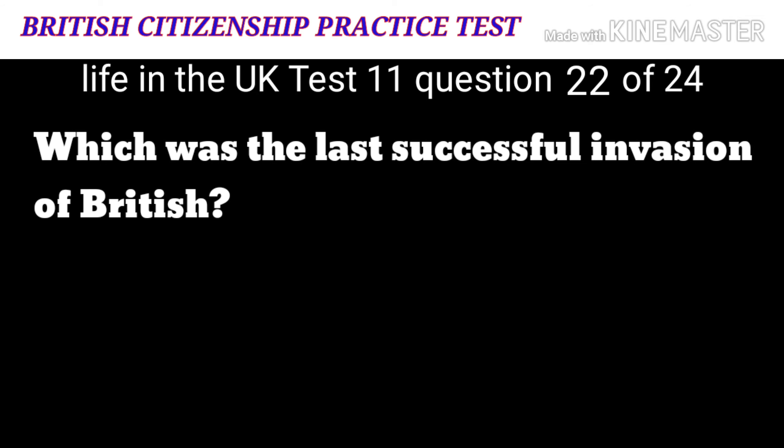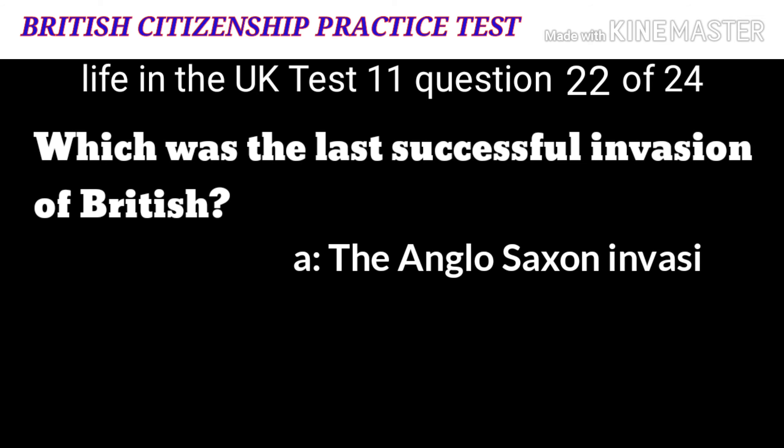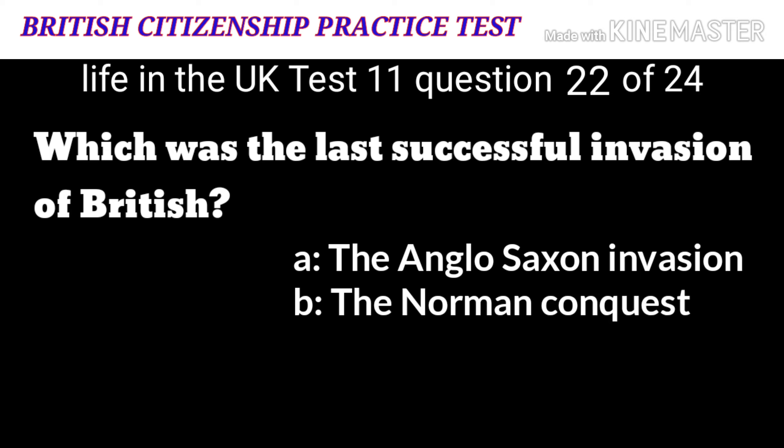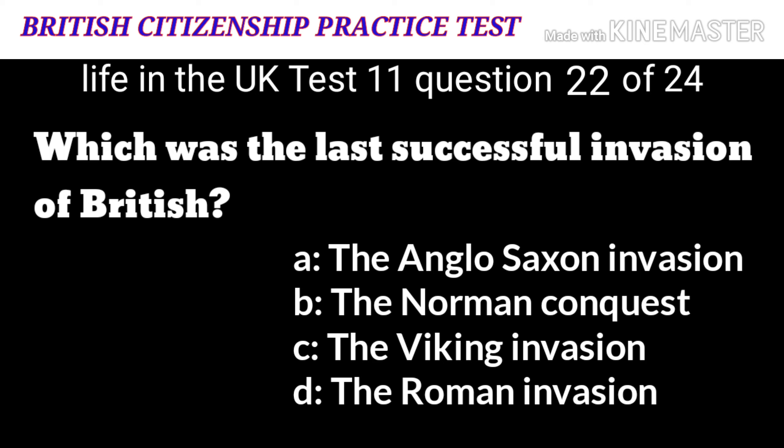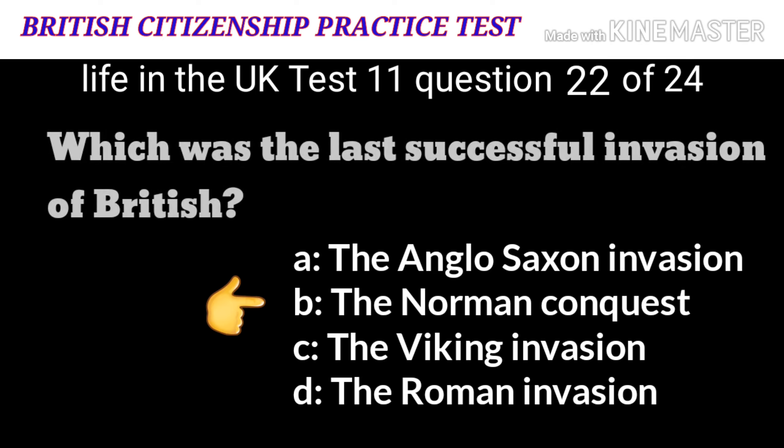Question 22: Which was the last successful invasion of Britain? A: The Anglo-Saxon invasion. B: The Norman Conquest. C: The Viking invasion. D: The Roman invasion. The correct answer is B: the Norman Conquest.